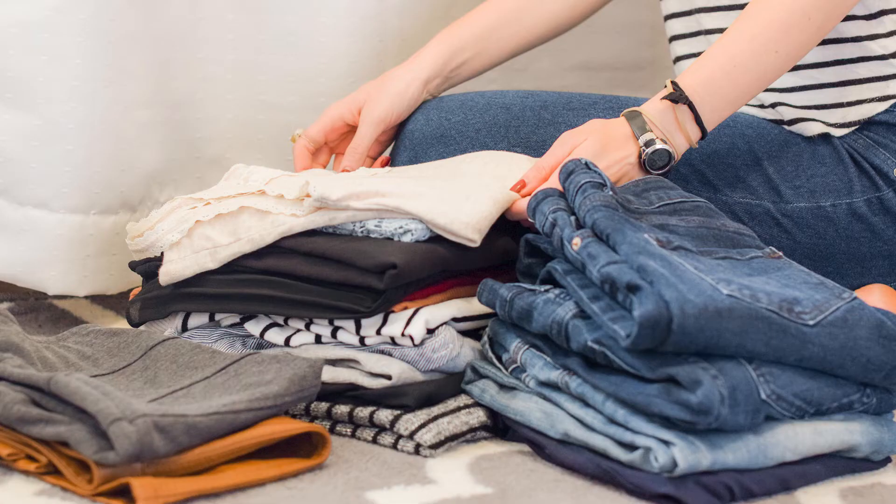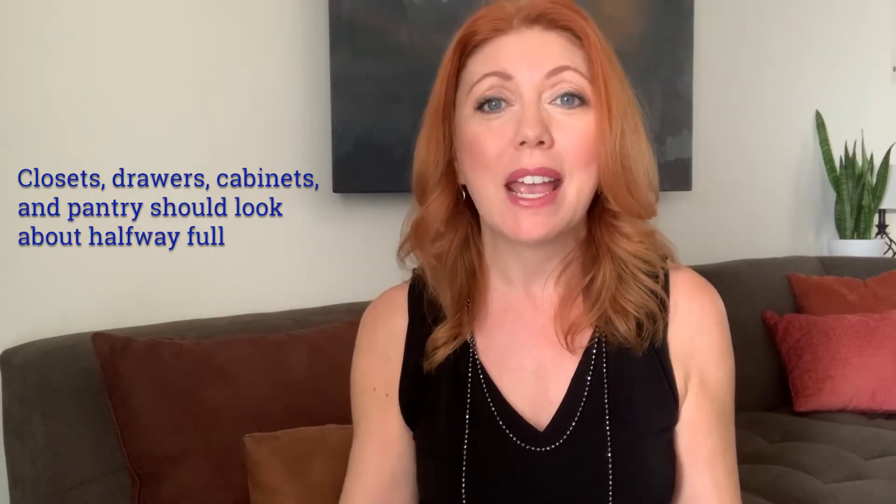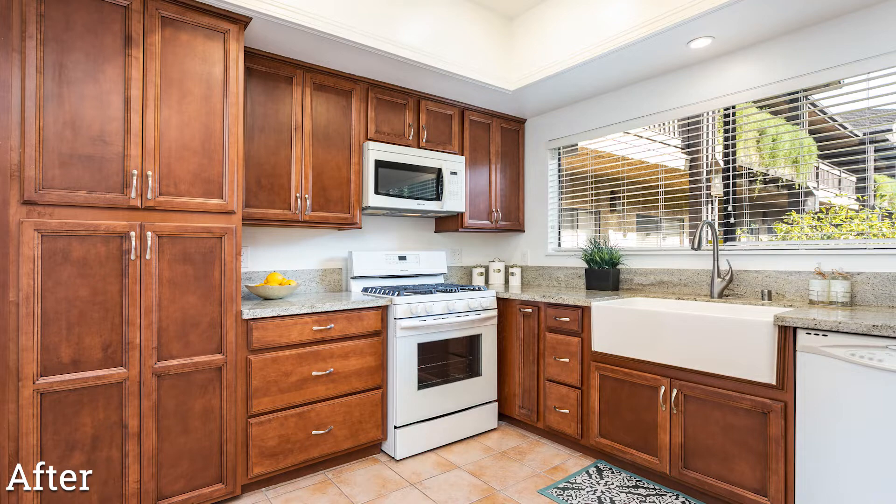Number one: declutter. A good rule of thumb is to pack up or donate about a third to a half of your stuff. Pack up your winter clothes in summertime and things you're not using. Your closets, drawers, and pantries should look about halfway full to give the illusion of lots of storage. Take everything off your countertops, including appliances like toaster ovens, toasters, and blenders — just tuck them away in the cabinets and take them out as you need them.